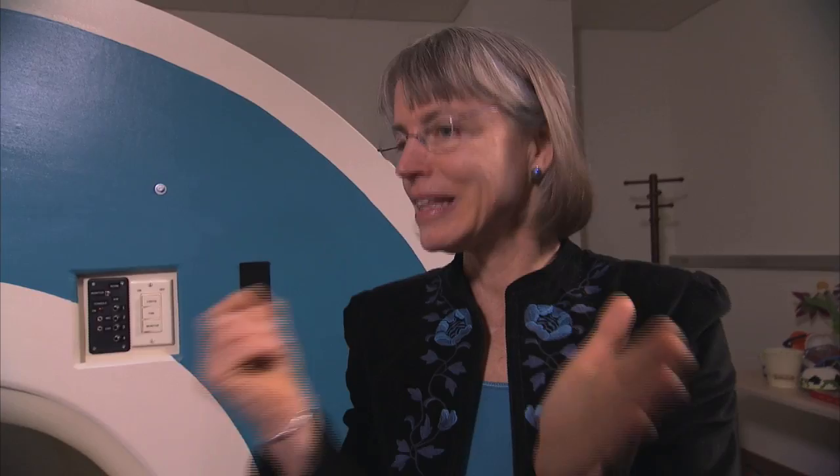That means that the neural events that make up your process of understanding that scene happen on the order of tens of milliseconds, and that we can't resolve with functional MRI. That's a big bummer, and it means that for that kind of question we have to use other methods.